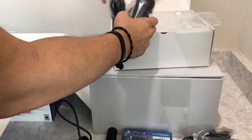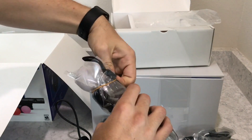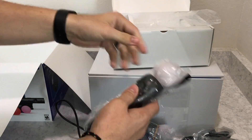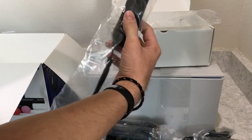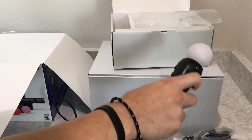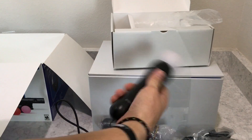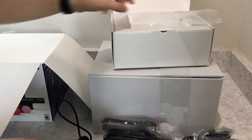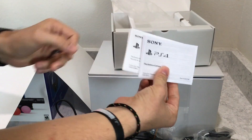Here come the Move controllers. Nothing has changed with them, hopefully games will utilize them more. You don't necessarily need the Move controllers for all games — some games don't even support them. You can use the PlayStation DualShock 4 controller for most games anyway. Continuing into the box, you also get some instructions.